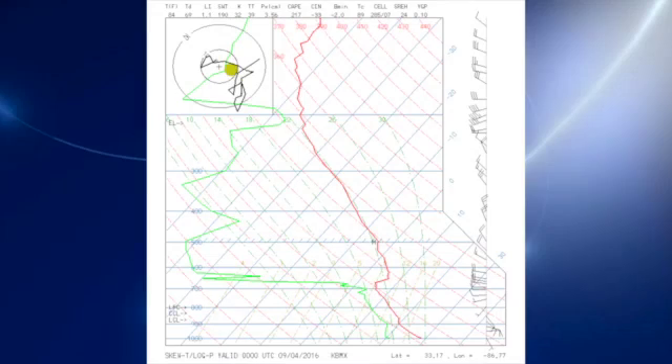This is your Weather Extreme video for Sunday, September the 4th. I'm meteorologist Brian Peters. Thanks so much for tuning in. Let's take a look at the sounding from the Shelby County Airport from yesterday evening. It shows a pretty dry layer from about just above 700 millibars all the way up to about 200 millibars, so it's going to be tough to get much convection, especially in central and eastern Alabama. The moisture is a little bit deeper in the western section, so isolated showers are a possibility there today.